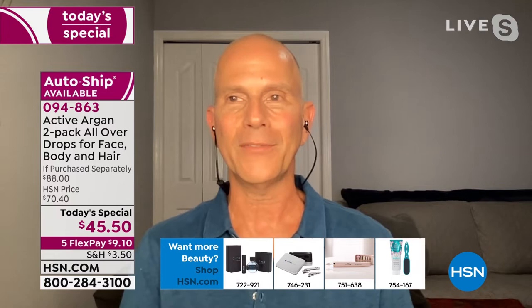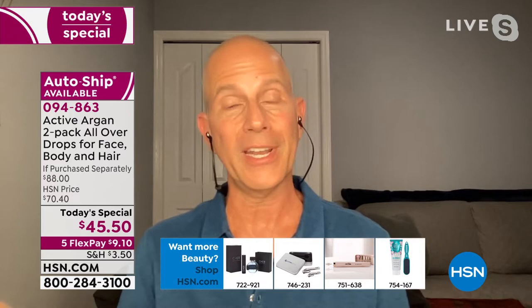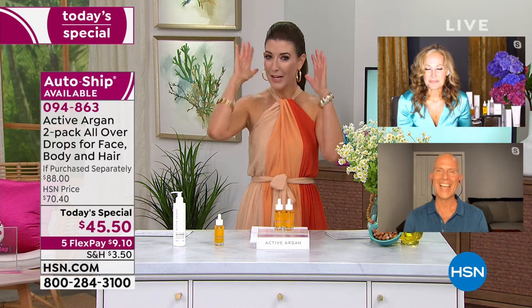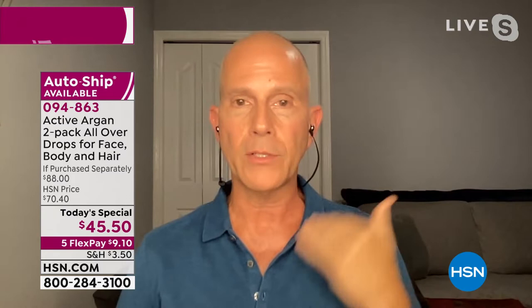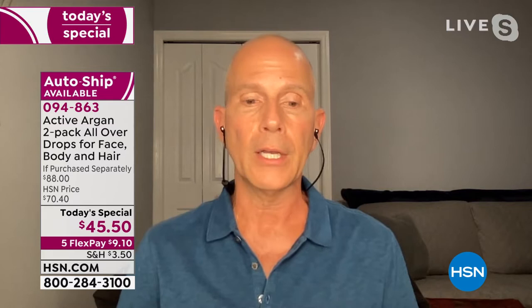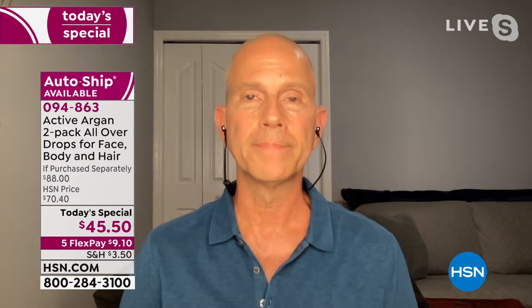Mike uses the all-over drops literally from head to toe — he buzz cuts his hair and applies it from his head to the bottom of his feet. He adds a couple of drops to his other moisturizers and body lotions, and even adds a couple of drops to his bottle of shampoo. It's a staple for him morning and night. His skin looks absolutely glowing.